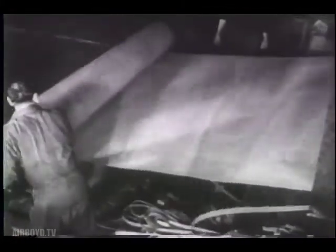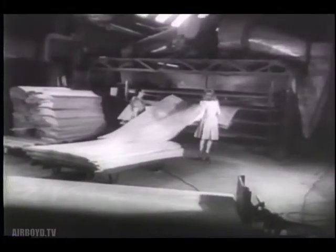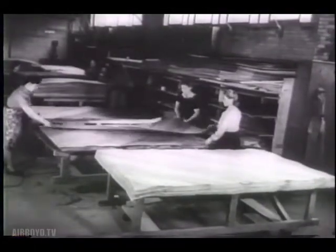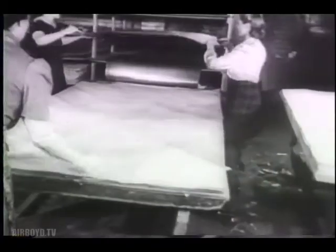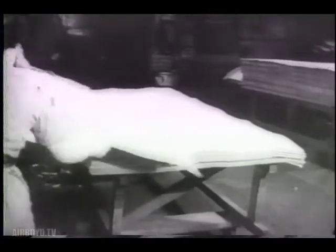So thin is the wood sheeting that more than a mile is yielded by a single log, and then it moves into a drying oven which reduces the moisture of the wood. Alternate sheets of wood and glue make up the plywood. The preparation of the sheet glue is a secret — the secret also of the tremendous strength of the finished product.